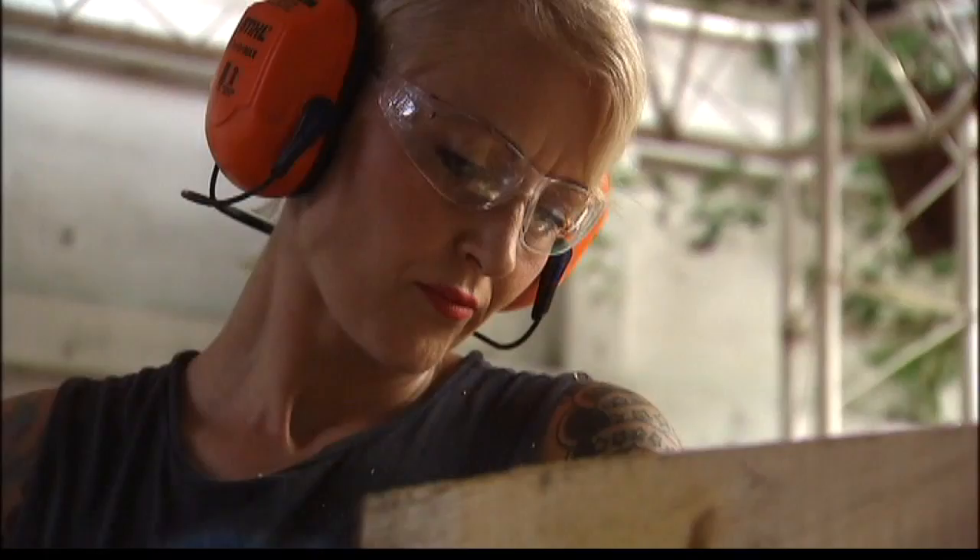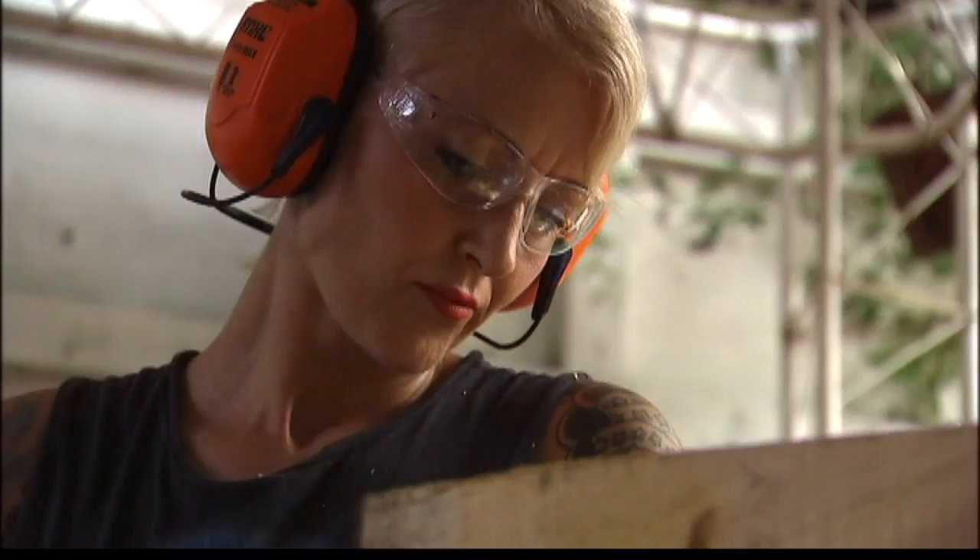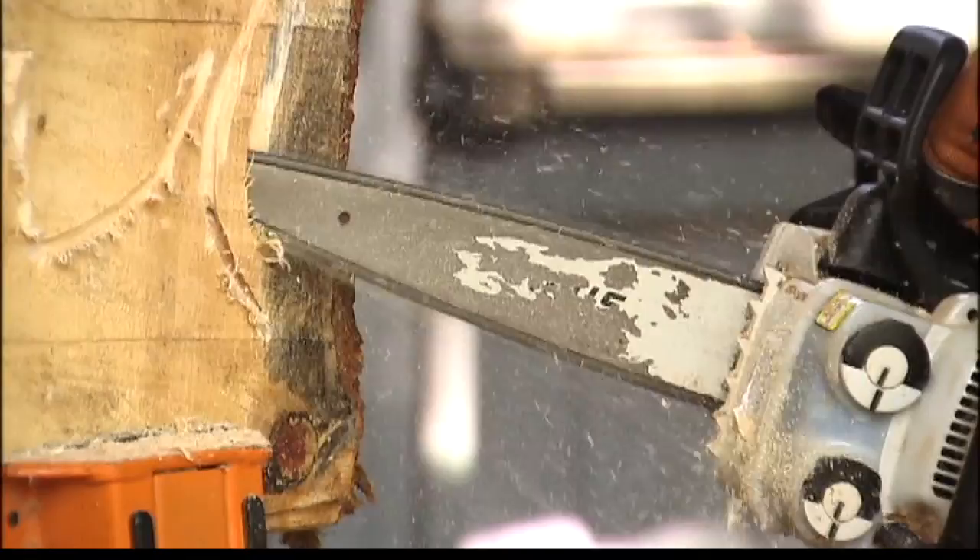Power tools are Griffin Ramsey's paintbrushes. Every piece of art starts off with a piece of wood, and little by little, her chainsaw starts revealing her next character.